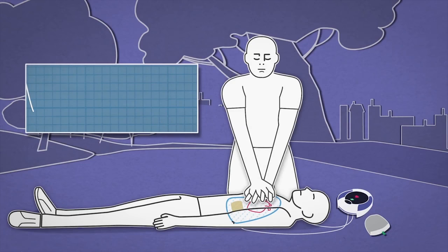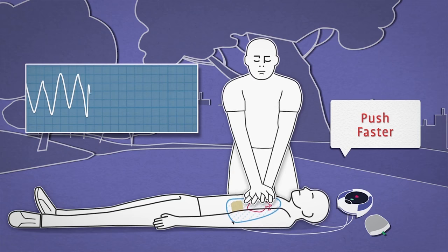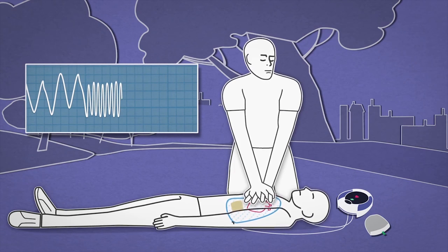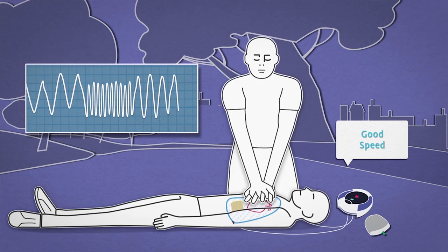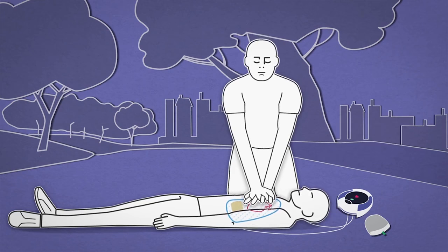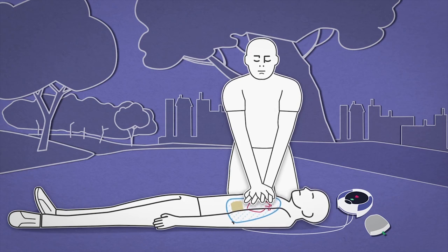When the rescuer compresses the patient's chest, the rate is reflected on the ICG waveform. The greater the rate, the greater the number of deflections. CPR Rate Advisor measures the change in impedance and uses this to determine the appropriate feedback to the rescuer, advising them of good speed or to push faster or push slower.